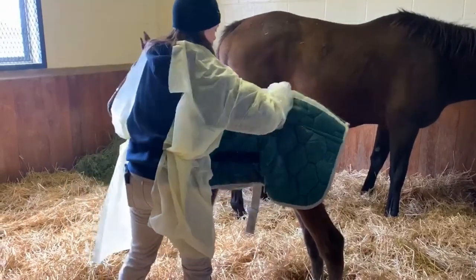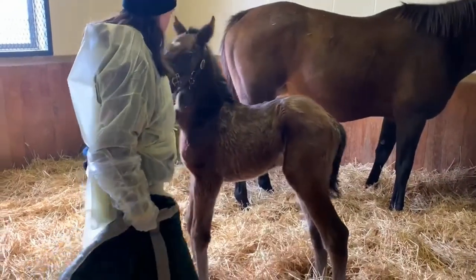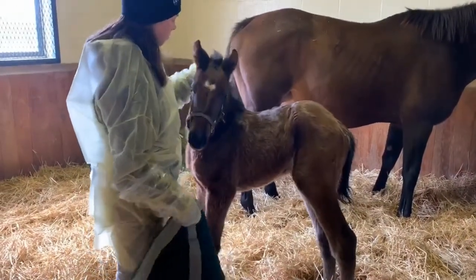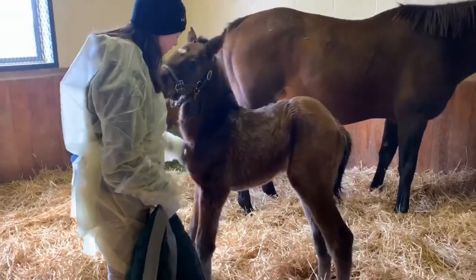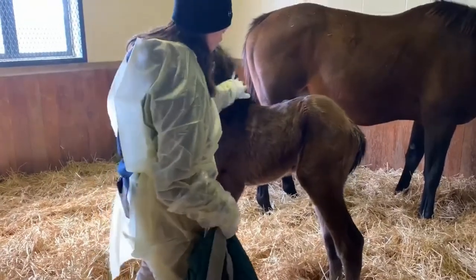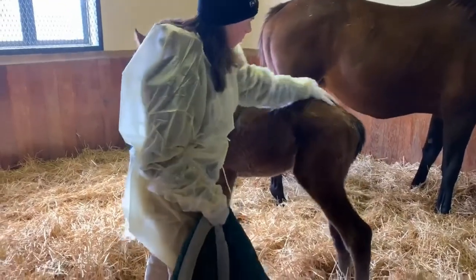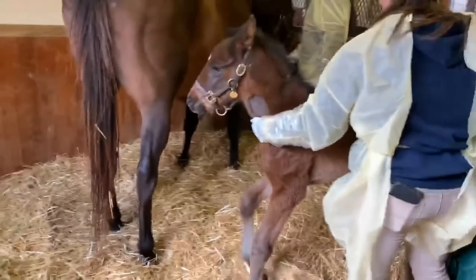Some of them — this colt's got a great temperament. Some of them are a little more skittish and don't like all that. But he's pretty good and pretty trusting, and that's the kind of relationship we want. That's what we want — for these foals to be comfortable with us and know that whatever we're bringing them is going to be okay.